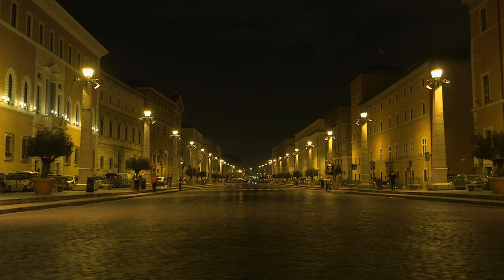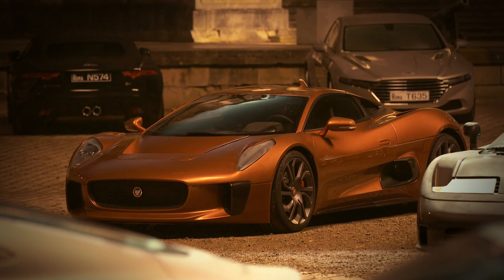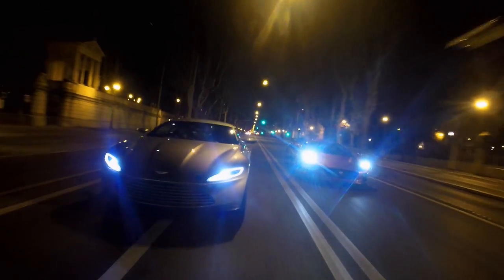There is an epic road chase through the night time streets of Rome at great speed. We've got an incredible car from Jaguar. We've got two separate characters, two completely separate cars. Bond drives the Aston and we have Hinx, who's a beast of a character, and a beast of a car which is the CX75.